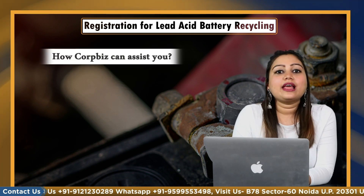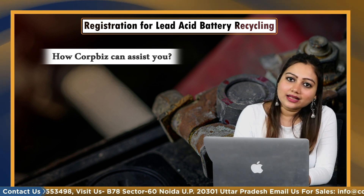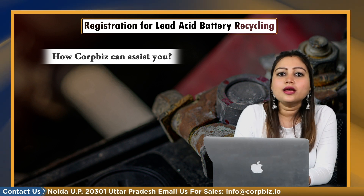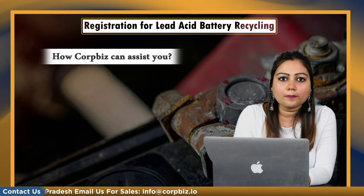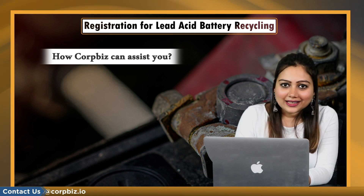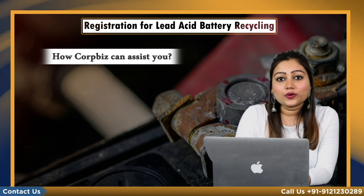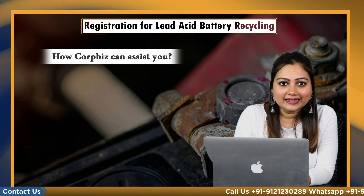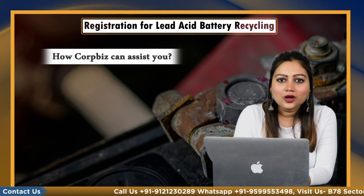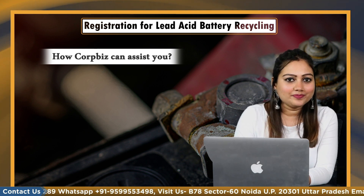We at Corbis will help you to obtain the registration for lead acid battery recycling from the concerned authority for proper management of hazardous waste, and provide complete support for setting up a lead acid battery recycling plant. Contact Corbis today. For any other concerns or questions on this process, kindly email us at info@corbisadvices.com or call on the numbers mentioned on screen. Do like, share and subscribe. Thank you.